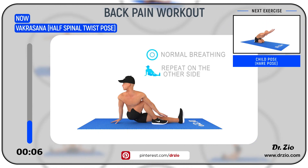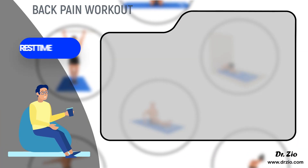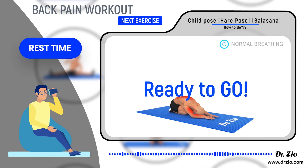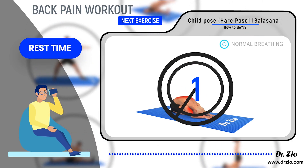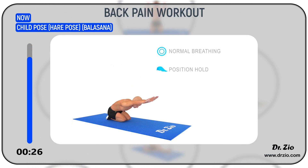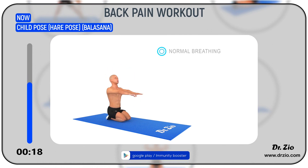Next Exercise: Child Pose — Balasana. Take some rest. Ready to go! 5, 4, 3, 2, 1, Go! Benefits: It is a resting pose that gently stretches the muscles of the back torso, arms, and shoulders. It is an excellent pose for increasing flexibility of the spine and reducing back pain.